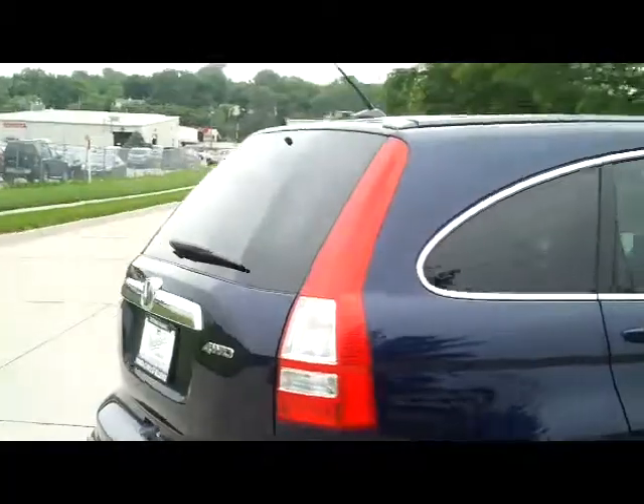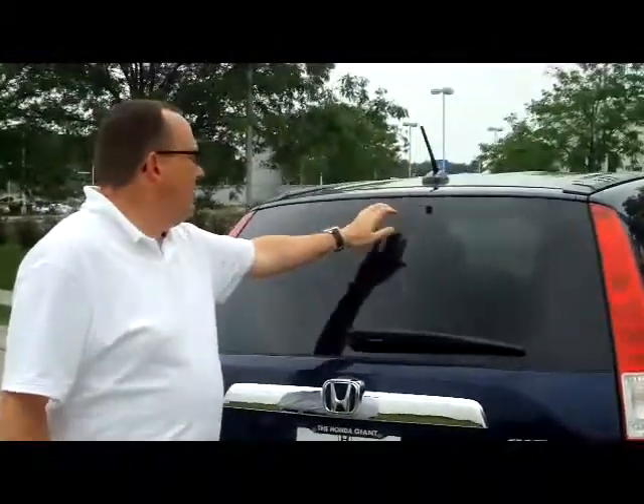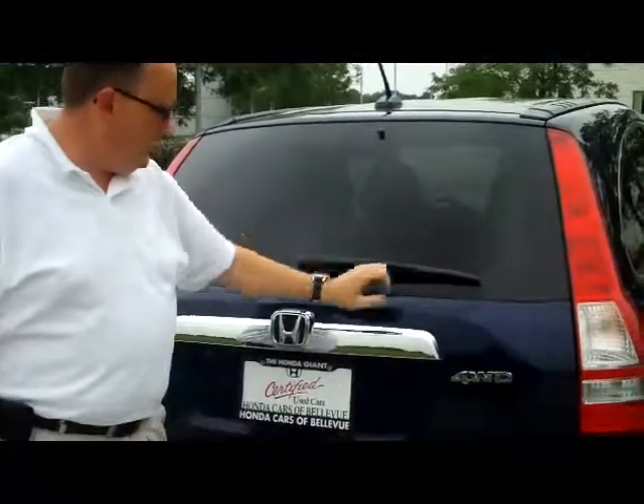It is certified, so you get the remainder of four years from 48,000 miles on the bumper to bumper, and the remainder of 70,000 or 100,000 miles on the powertrain. You have your high mount brake light, rear window defrost and wiper.